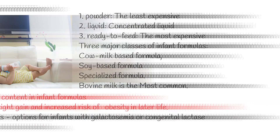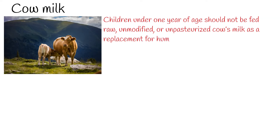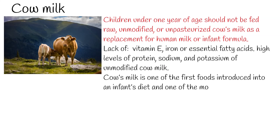According to the American Academy of Pediatrics, children under 1 year of age should not be fed raw, unmodified, or unpasteurized cow's milk as a replacement for human milk or infant formula. Additionally, unmodified milk does not provide enough vitamin E, iron, or essential fatty acids. Moreover, infant systems cannot handle the high levels of protein, sodium, and potassium of unmodified cow milk.